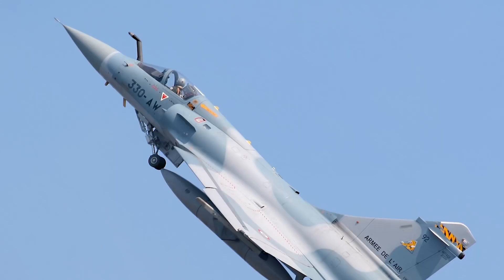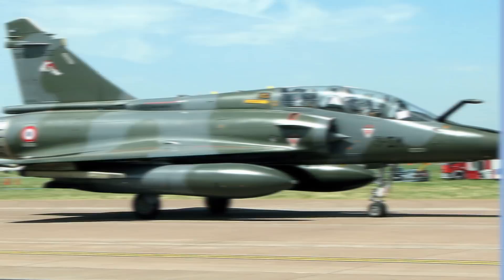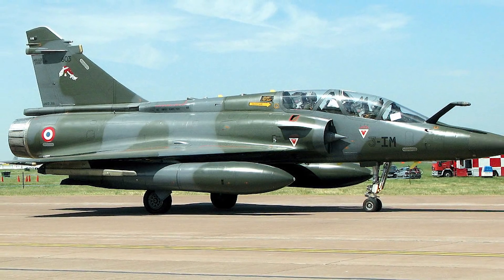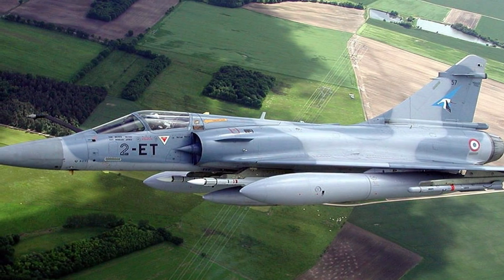The Mirage 2000 has more variants than the F-16, including the Mirage 2000C, N, D, 5F, 5 Mark II, E, M, H, I, P, 5EI, 5EDA, ADR, AD, EG, BR, and the Mirage 2000-9. All of the aircraft mentioned are Mirage 2000 variants with different designations for different roles and operators.